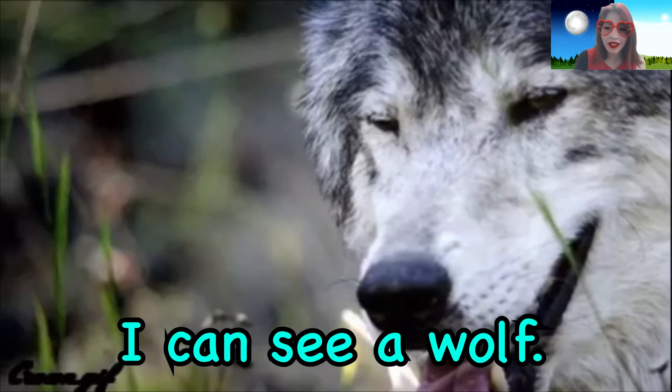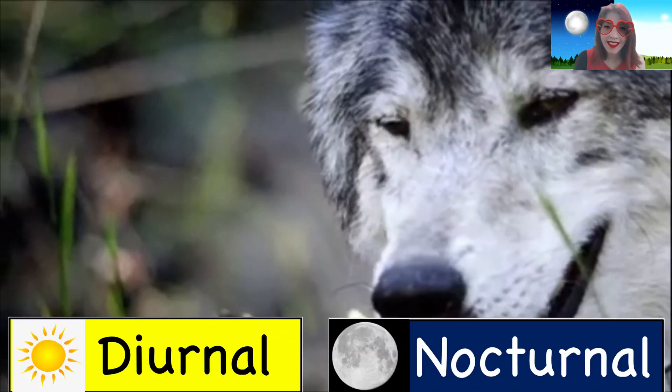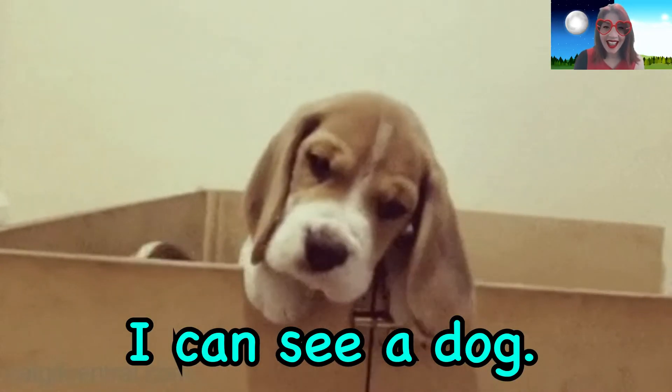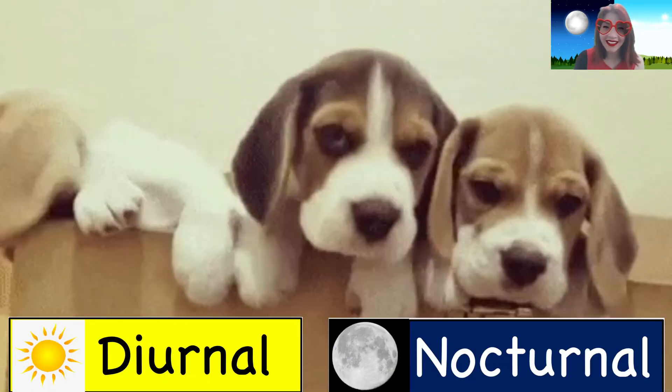What can you see? I can see a wolf. Are wolves diurnal or nocturnal? What can you see? I can see a dog. Are dogs diurnal or nocturnal?